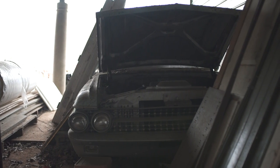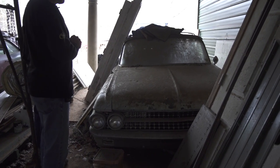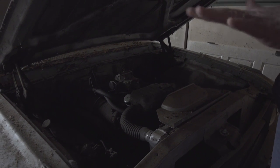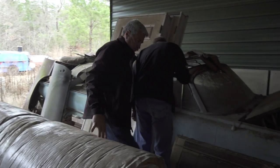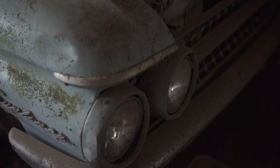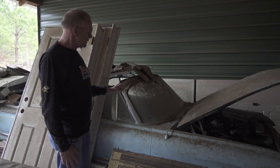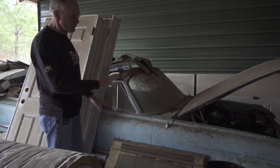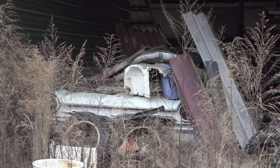This is a '61 Ford Sunliner, which was a convertible. It's got a 352 — original motor, original transmission. Convertibles always have the floors rust out, but this is a pretty solid car. It's an automatic. Dean just said he would take $8,500 for this car. It doesn't have the original front seat, but it's got the original back seat — it's originally a blue car. I think it's a pretty attractive car.